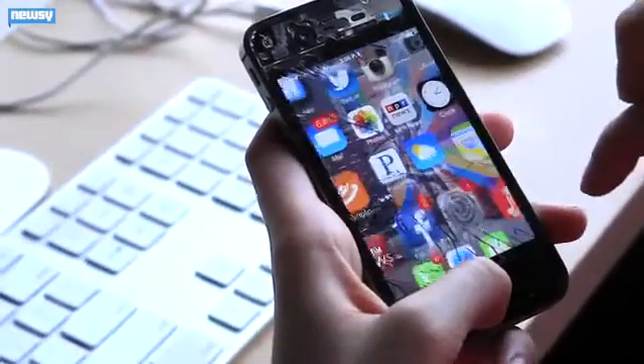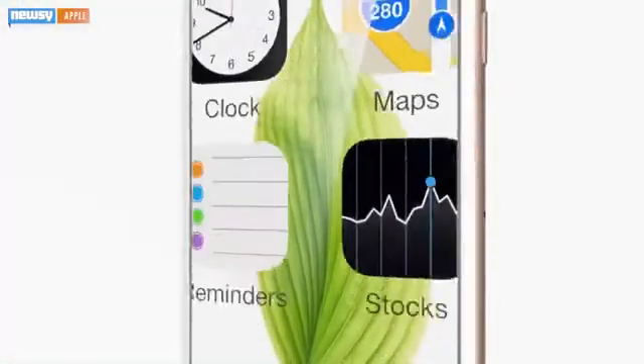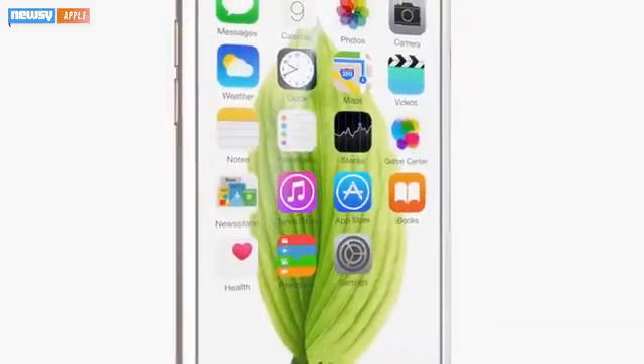If you're anything like us, you have a tough time keeping your phone's screen crack-free. But if you happen to own an iPhone, Apple might soon be giving you a hand — that is, if your phone were to slip out of your hand.